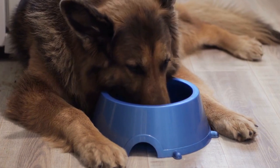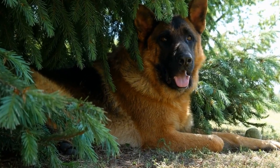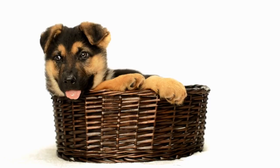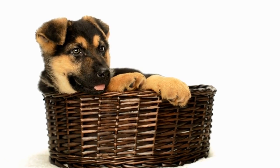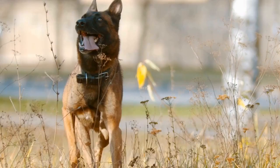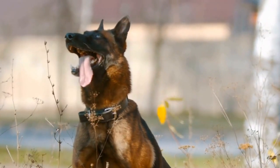Six: Food-themed costumes. Food-themed costumes are always a hit, and they're no exception when it comes to dressing up your German Shepherd. Whether it's a hot dog, a slice of pizza, or a lobster, these fun and quirky costumes will surely make heads turn. Just make sure your pet doesn't try to nibble on their costume during the Halloween party.